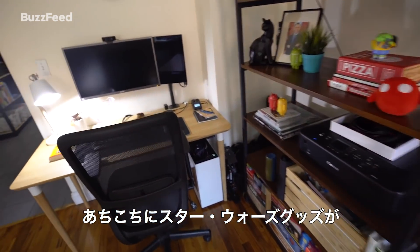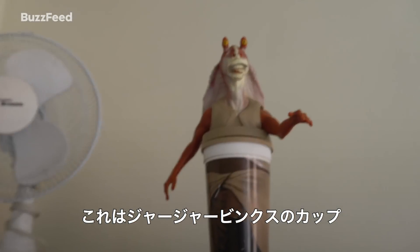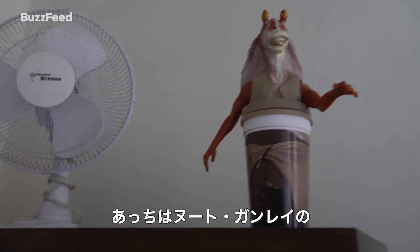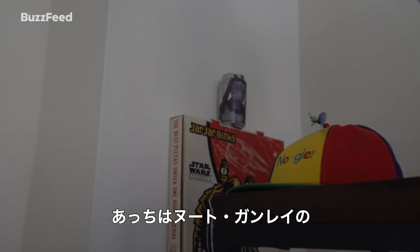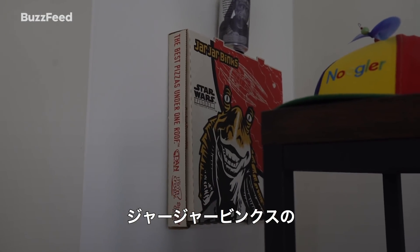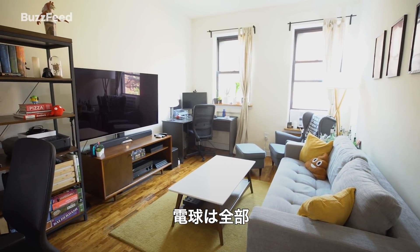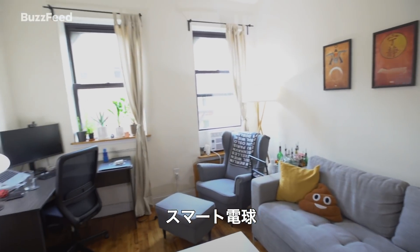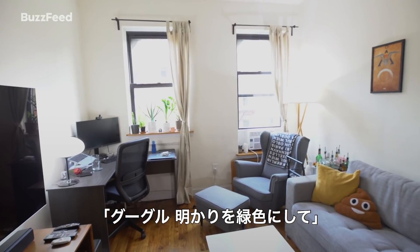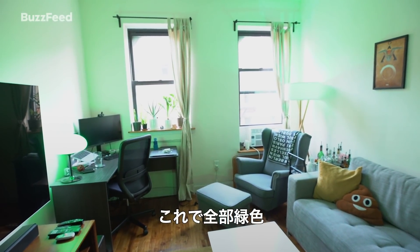Throughout this apartment you'll notice there is a lot of Star Wars memorabilia, like this Jar Jar Binks cup — a collectible cup from Taco Bell in 1999. We also have a collectible Nute Gunray Pepsi can and a Jar Jar Binks Pizza Hut box. One other cool thing about this apartment is that every single light bulb is a smart bulb. So for example I could say, hey Google, turn the lights green, and they would all turn green.